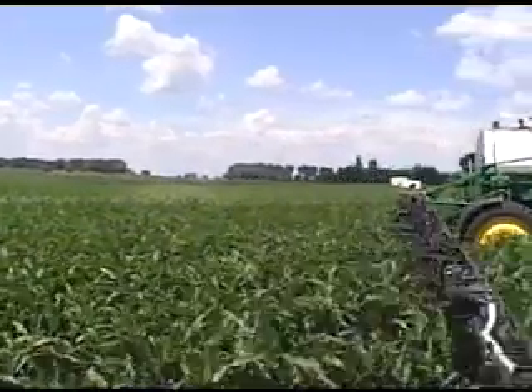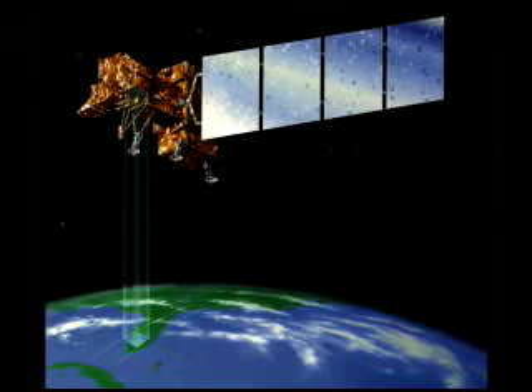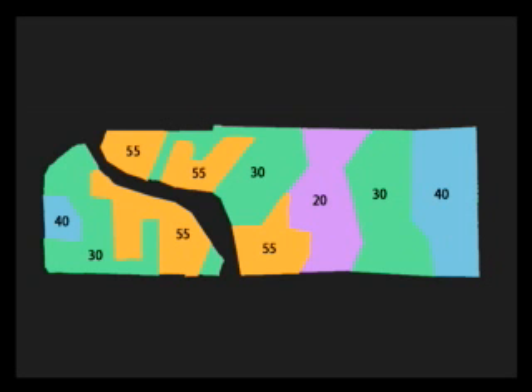This canopy reflectance method to determine crop status and condition is not new. You may be familiar with the use of satellite or aerial imagery for creating variable rate prescription maps. Unlike GreenSeeker, these prescription maps are made from data taken weeks or even years before application.